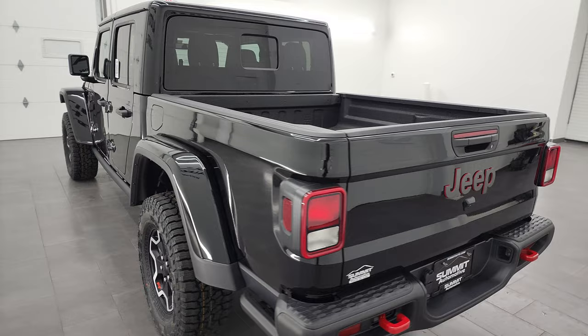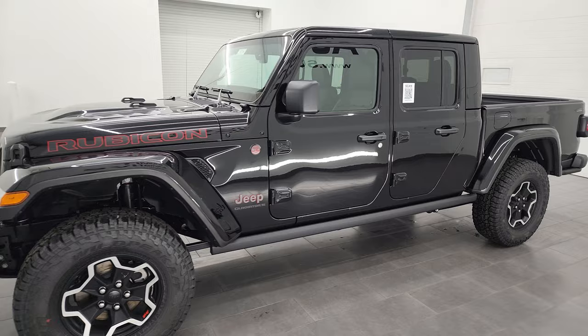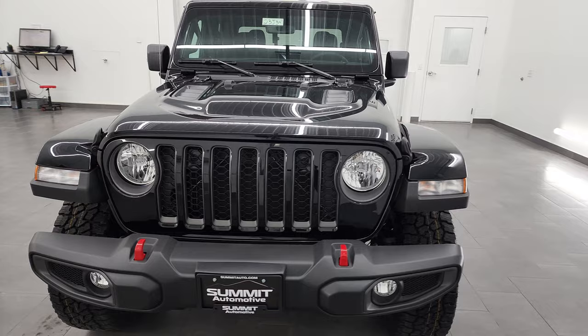This 2023 Jeep Gladiator has the 3.6 liter Pentastar V6 engine. It is paired up with the 6-speed manual transmission, so kind of a rare setup on this one. And this one's going to get you 23 miles per gallon on the highway, 16 city, for a combined average of 19 miles per gallon.